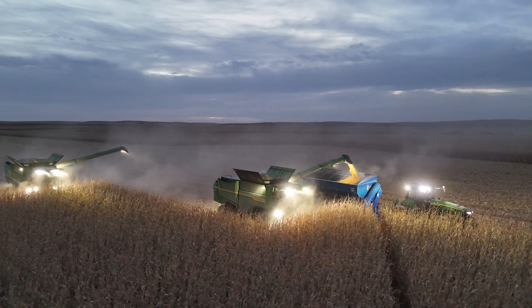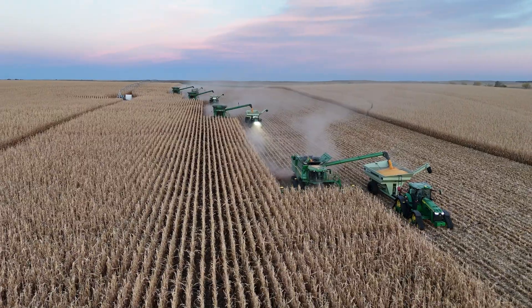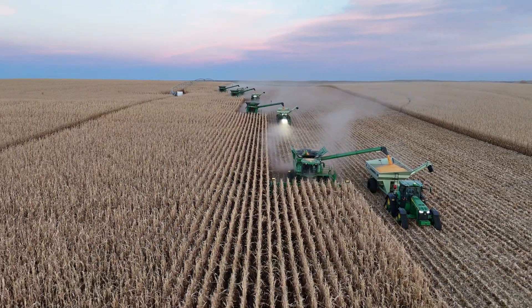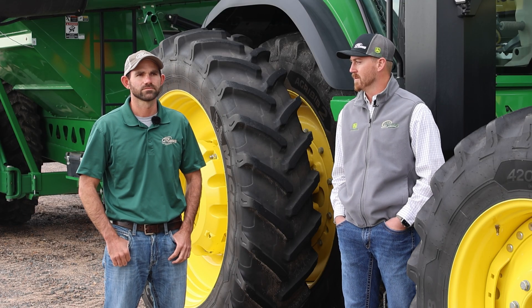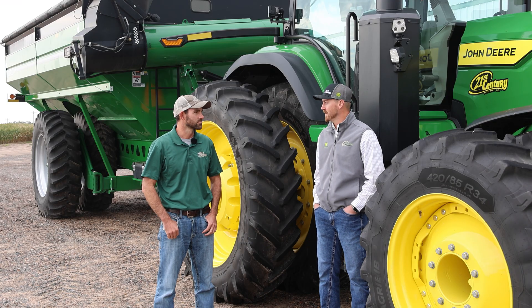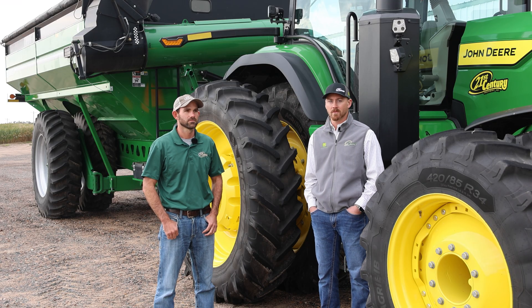We all know how logistically difficult harvest can be, so if everybody has more information at their fingertips, available to them without having to ask a bunch of questions and kind of annoy other operators, the better. That's kind of what we're getting here with Grain Harvest Weight Sharing.